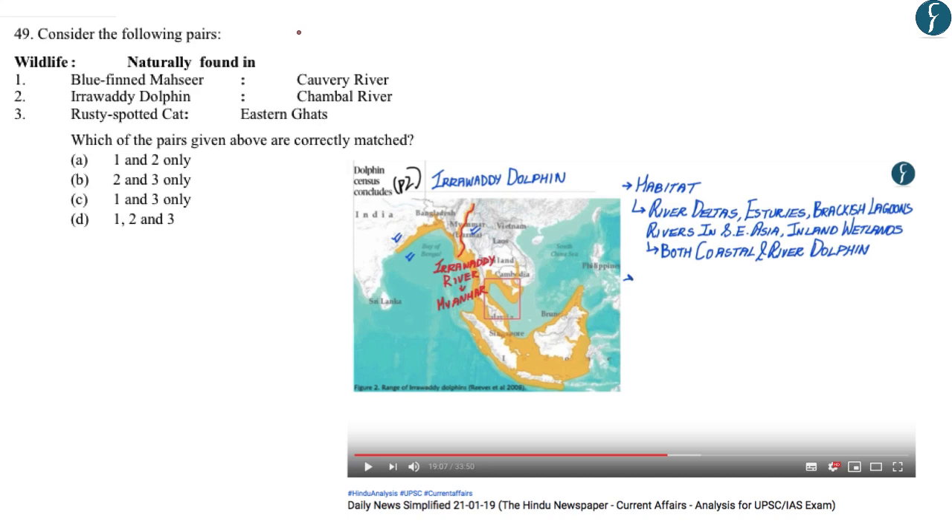Continuing with our Prelims 2019 discussion, this question appeared as question number 49 in Set B of the 2019 prelim examination. The question provides three pairs of an animal and the river in which they are naturally found. The first option is Blue-finned Mahseer and the Kaveri river — this is correctly matched. Second is Irrawaddy Dolphin and the Chambal river — this is incorrect. Third is Rusty-spotted cat and the Eastern Ghats — this is correct. Hence the right answer was C, 1 and 3 only.